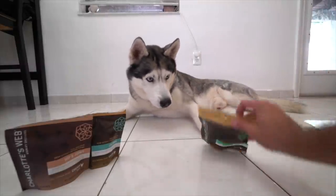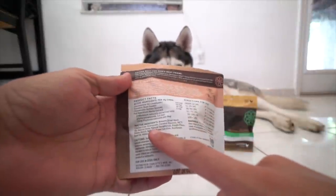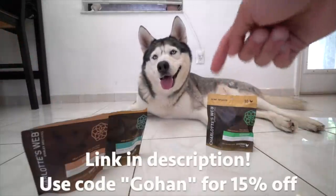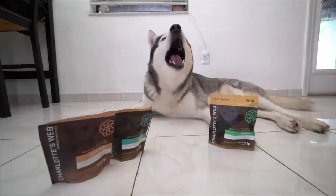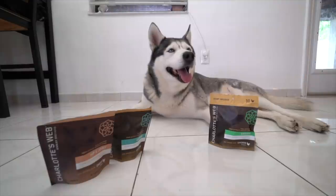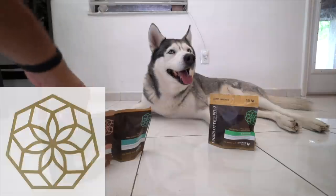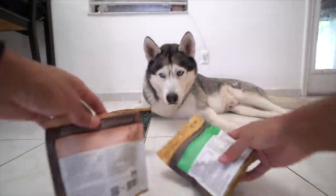These are very easy to use, the directions are on the bag based on your dog's weight, and the ingredients are right here — very great ingredients. If you guys are interested, I'll link them down below in the video description. They have more products on their website, so feel free to check those out. I love companies whose mission is to help pets, and these products do a great job. Huge shout out to Charlotte's Web and we're definitely going to be using these in the future — Gohan absolutely loves them.